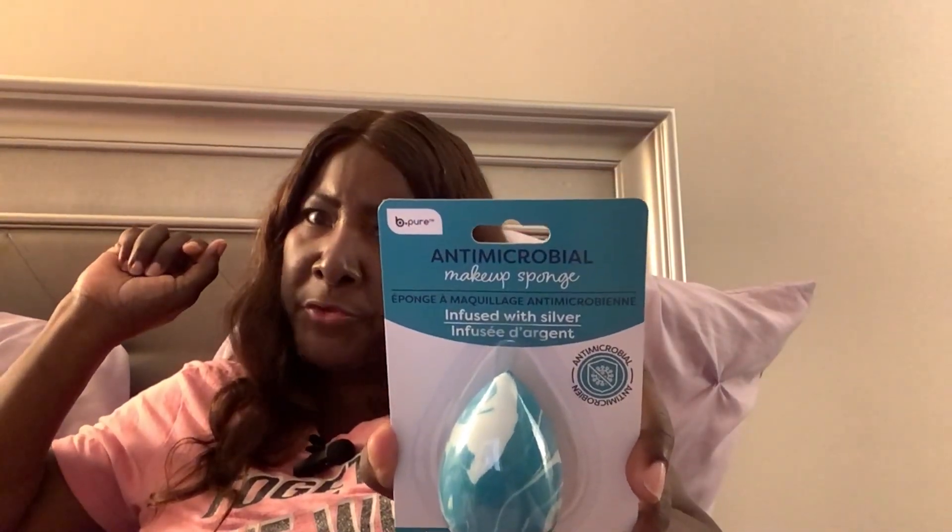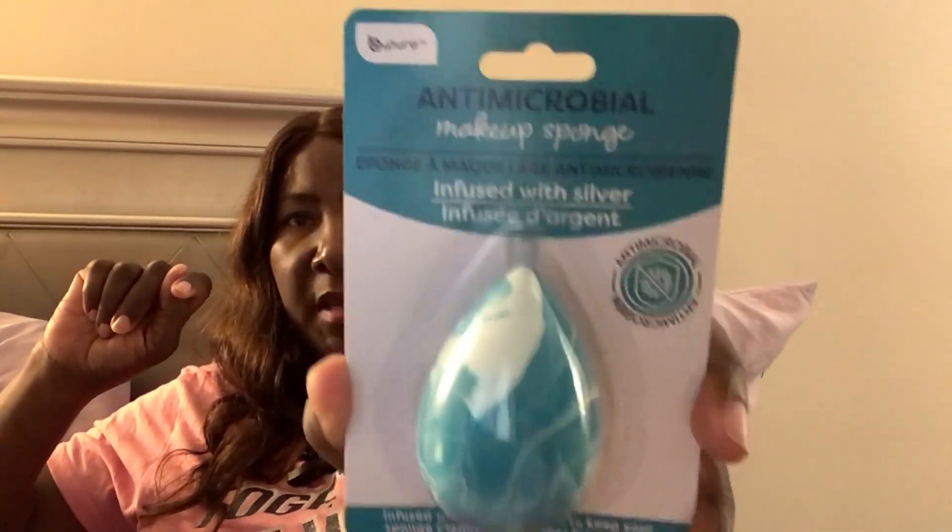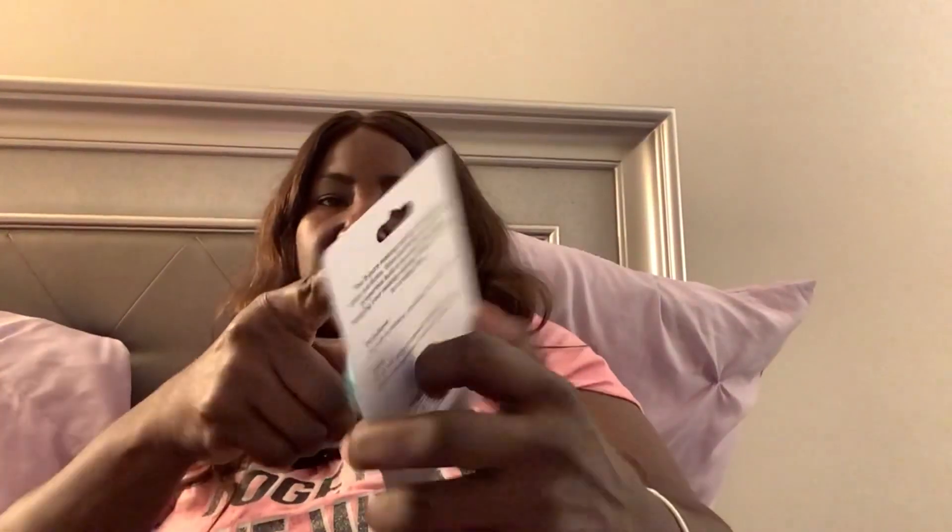And I got this anti-microbial — I'm not sure how to pronounce that, I'm probably butchering it — but yes, it's a makeup sponge. That's what it looks like and I really purchased it because of that label right there. I guess it would be good for germs, and I like the way it looks as well. It's just a makeup sponge.